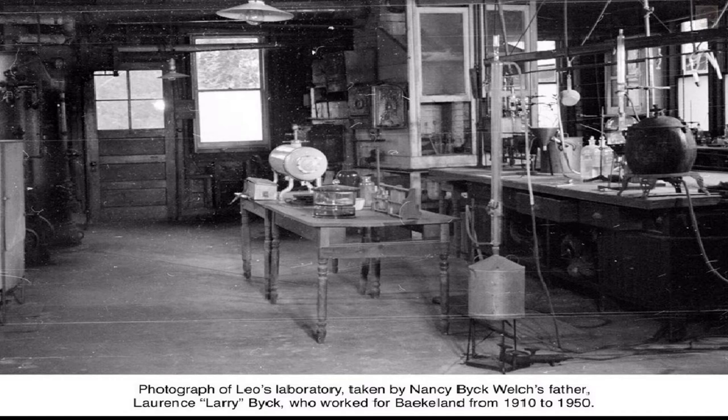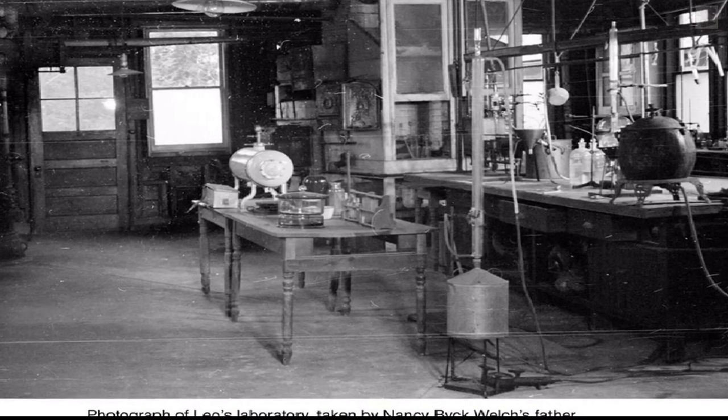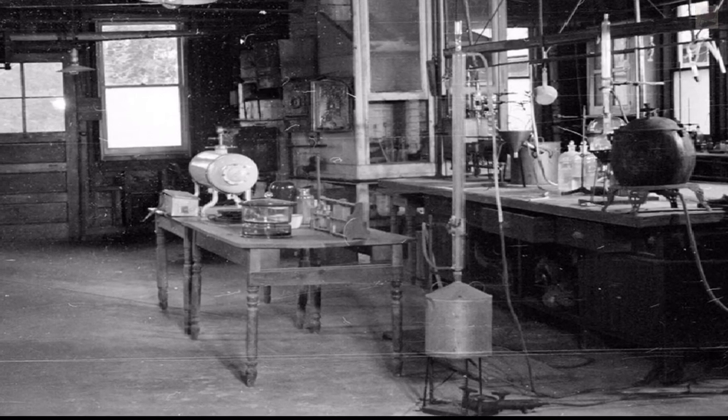Here, he experimented with ways of creating synthetic shellac. Shellac is a resin secreted by the female lac beetle. It is a natural polymer that was used to give furniture and other objects a tough, shiny coat.